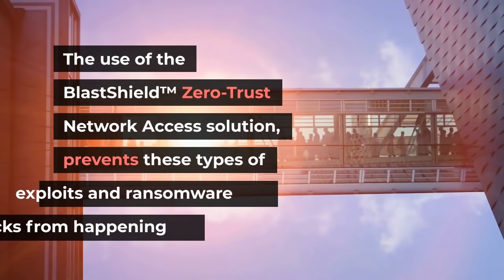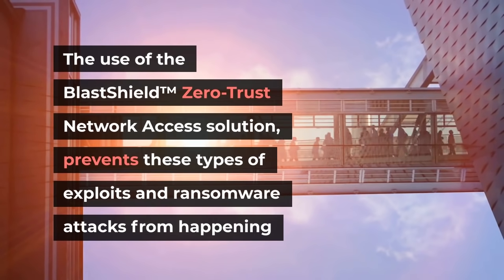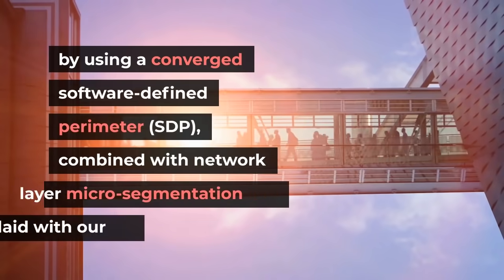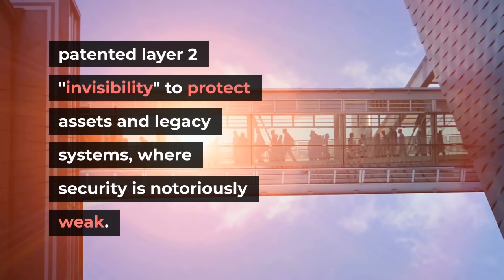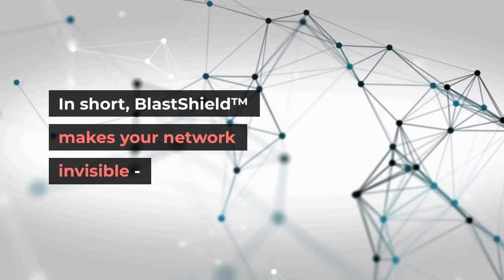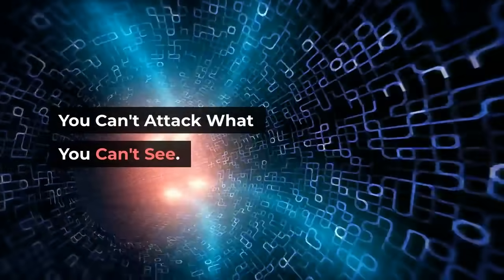BlastWave's patented peer-to-peer architecture is immune from these vulnerabilities by design. The use of BlastShield zero-trust network access solution prevents these types of exploits and ransomware attacks from happening by using a converged, software-defined perimeter combined with network layer micro-segmentation overlaid with our patented Layer 2 invisibility to protect assets and legacy systems where security is notoriously weak. In short, BlastShield makes your network invisible. You can't attack what you can't see.